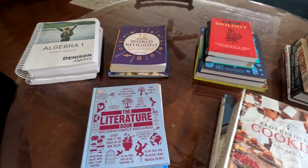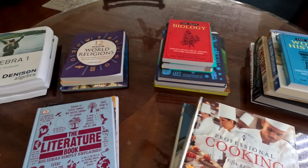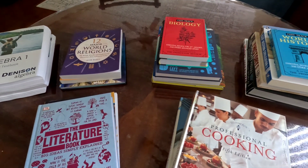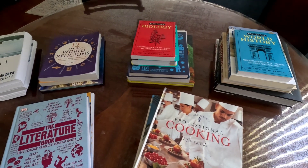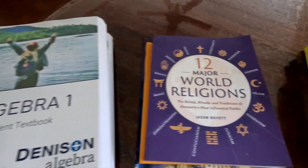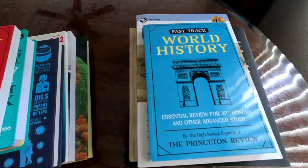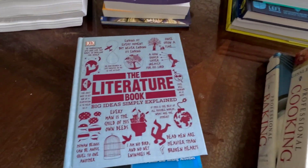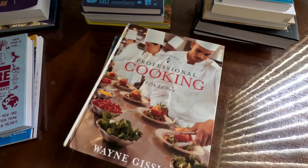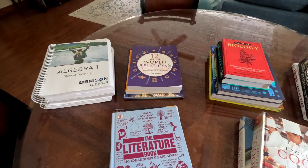Hello homeschoolers, today I'm back with another curriculum video and we are talking about grade 8/9. My daughter's in eighth grade this year and she'll be doing ninth grade work. We will be doing Algebra 1, world religions, biology, world history, and English literature, and then we'll also be doing culinary arts and health, not quite every day but on our other days.